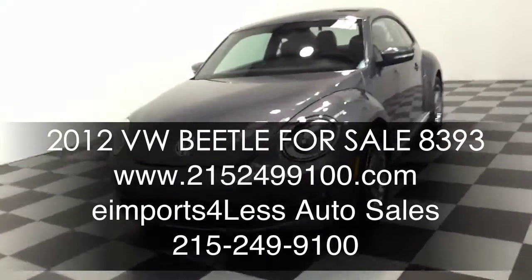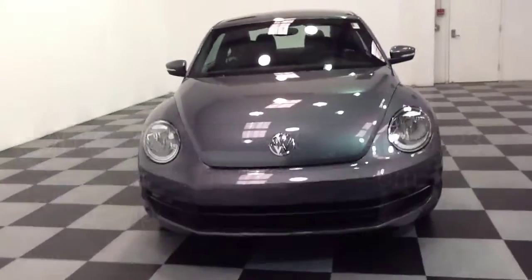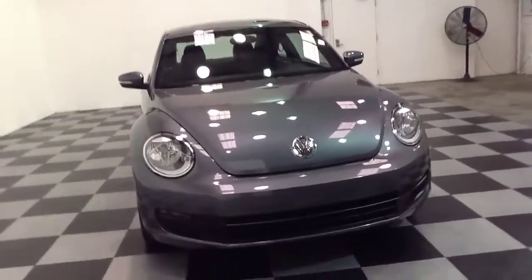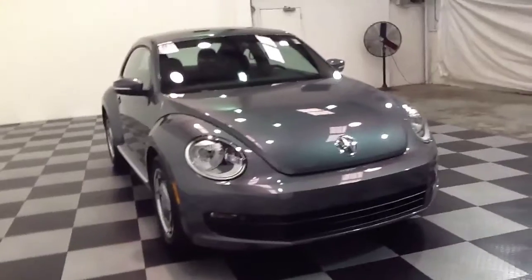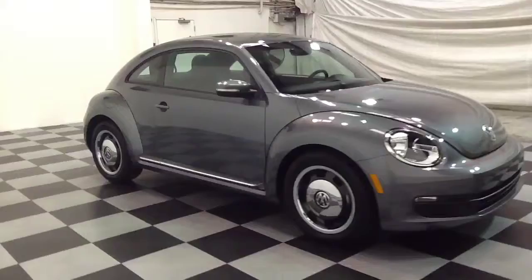We're here today at E-Imports for Less doing a quick video review on this 2012 new body style Volkswagen Beetle. This vehicle features a 2.5 liter 4 cylinder engine. The exterior of the vehicle is gray and the interior is black.